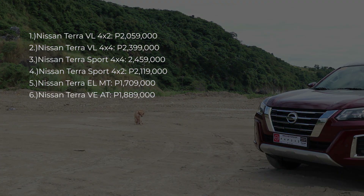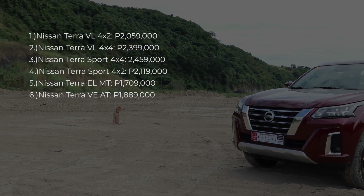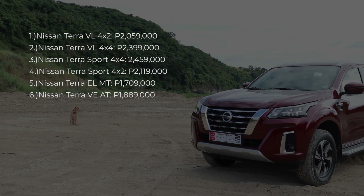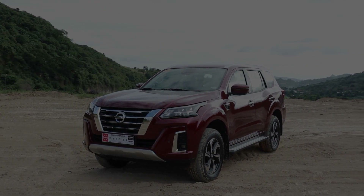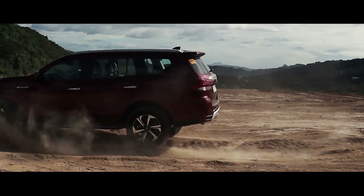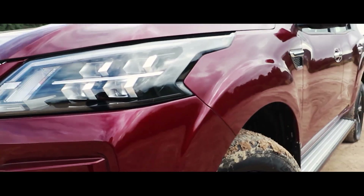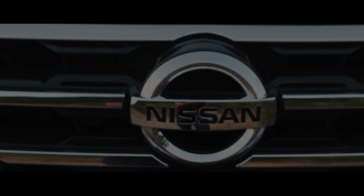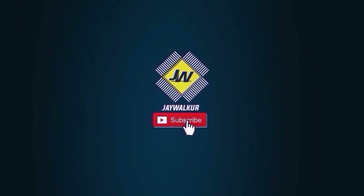So that's how I would rank the different variants of the Terra, based on how they're priced and how well they stack up with the competition. Some, like the VL 4x2, are still quite competitive in their own price bracket, while others, like the VE, may need a spec sheet update or a price update soon. Thank you.